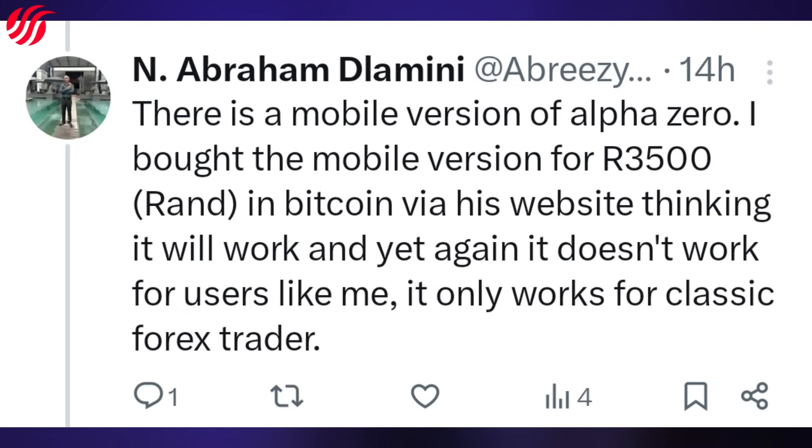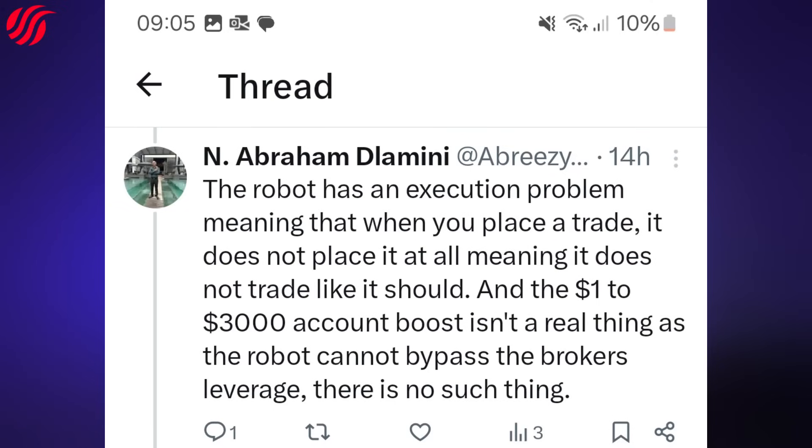And yet again, it doesn't work for users like me — it only works for Classic Forex Trader. Guys, isn't this the AlphaZero robot that is doing the challenge of taking one dollar to three thousand dollars? This robot was supposedly performing miracles. But I'm telling you guys, that never ever happens — it will work for him, but how come it never works for other people? Here you can see the evidence: the robot has an execution problem, meaning when you place a trade it does not execute at all. That confuses me because a robot is supposed to place trades for you. The one dollar to three thousand dollars account boost is not a real thing, as the robot cannot bypass the broker's leverage.